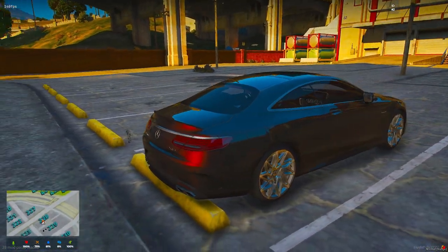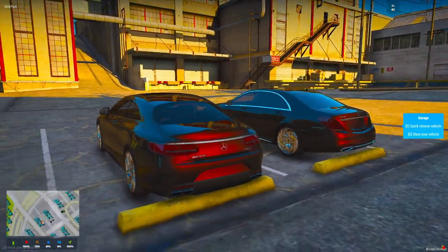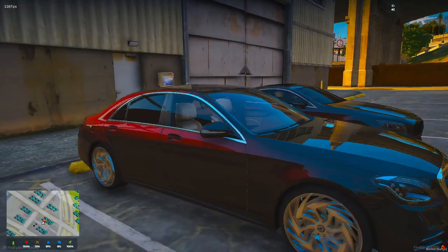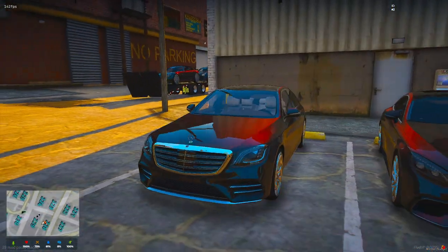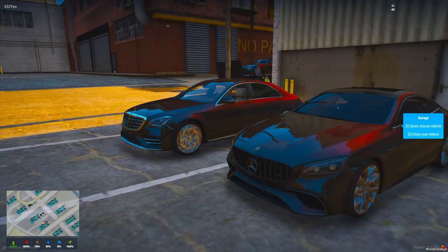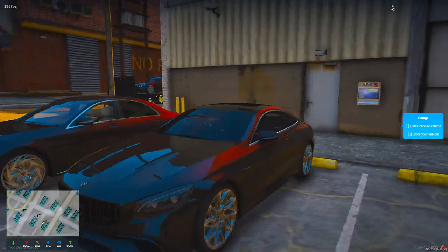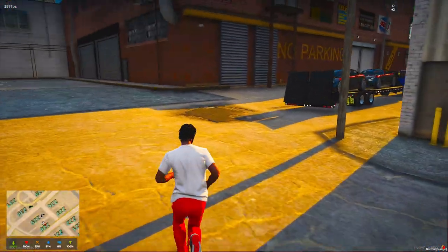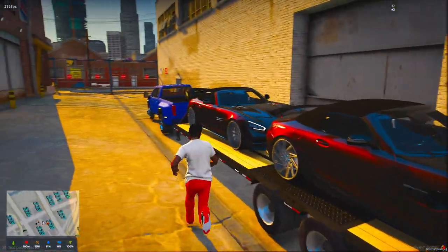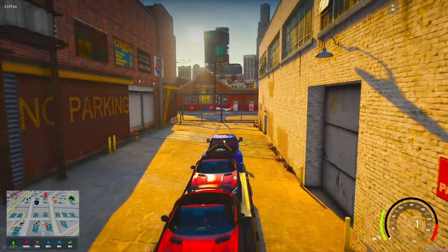This is actually an orange - it's supposed to be an orange pearl finish, but with my graphics and stuff it looks more like purple and red mixed into it. I don't know, I'm digging it. I'm really feeling the wheels too. Let those ramps close - go ahead and get them two to the crib and come back and pick up these other two.